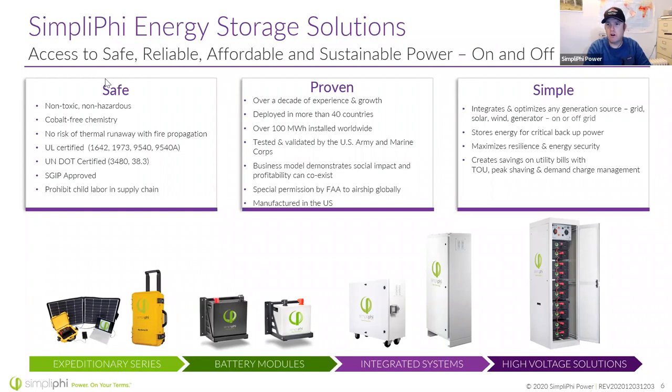We worked with the Army and the Marine Corps. Simplify Power Briggs & Stratton also has a business model that demonstrates social impact and profitability can coexist — the triple bottom line: people, planet, and profits. We have an idea program where we give back 1% gross to projects around the world that help disadvantaged communities. If you have an idea or want to partner on something, check out our website where you can fill out and submit your idea.